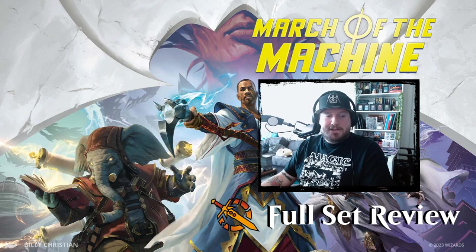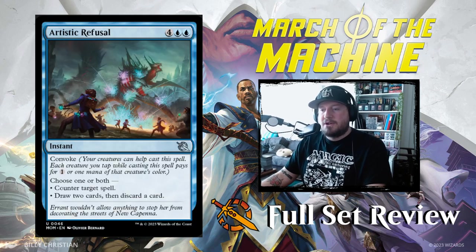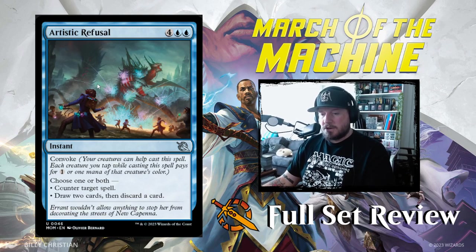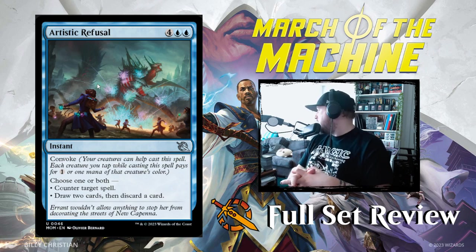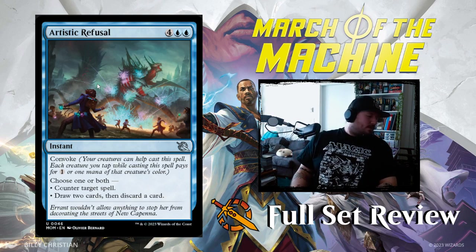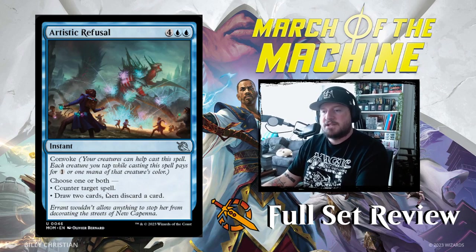Wear your pride! All right, let's jump into blue. This is the full set review for March of the Machine — every card is out, let's dive in. The first blue card we've got is Artistic Refusal: four blue blue for an instant with Convoke. As a reminder, Convoke means your creatures can help cast this spell; each creature you tap while casting it pays for one colorless or one mana of that creature's specific color.